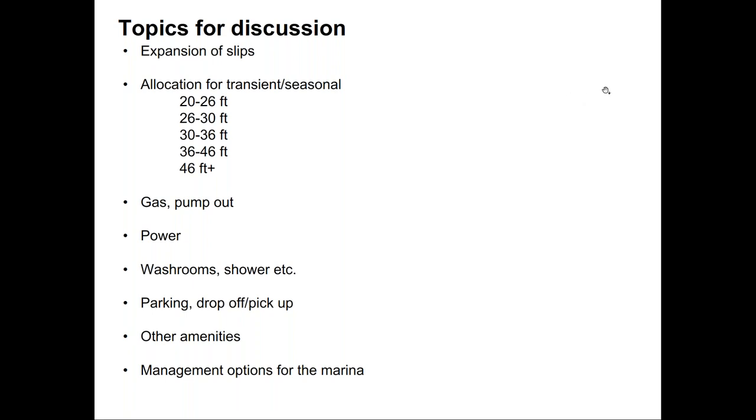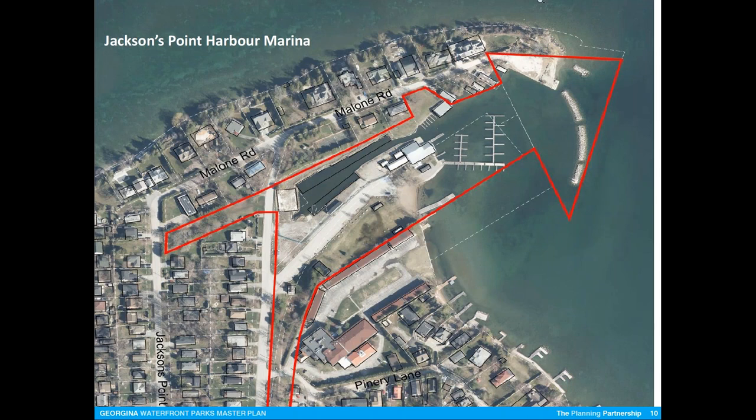From a sailboat perspective it would be nice to have a place to launch boats, but that requires having a place to put a crane, at least on a temporary basis while doing the launch. Otherwise all the members have to go somewhere else like Crates or Lagoon City, which again drives them away from Jackson's Point. What is the current split between sailboats and powerboats in this marina, Glenn? I don't know offhand.